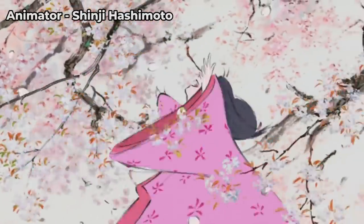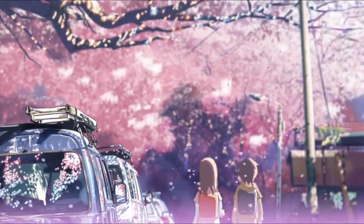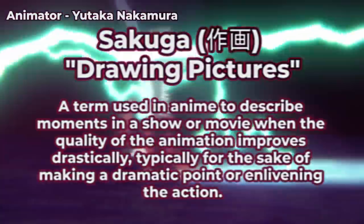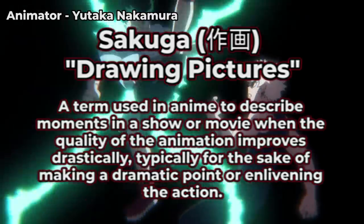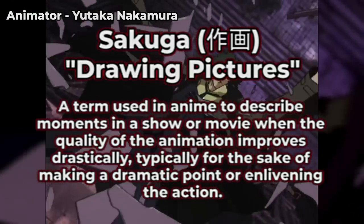Technically, yes, it can be all of those things. Because, as you'll have likely picked up contextually if you've heard me use it in videos, Sakuga is a category of animation that is a defining feature of anime. Specifically, it's the part of the anime that looks real pretty.